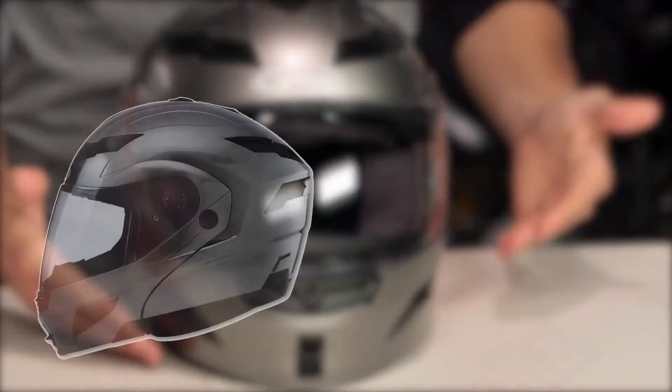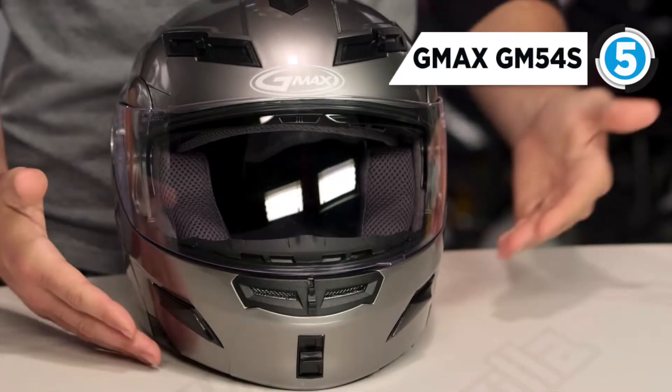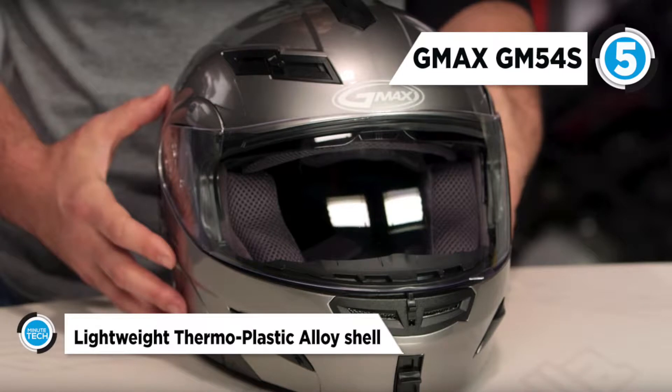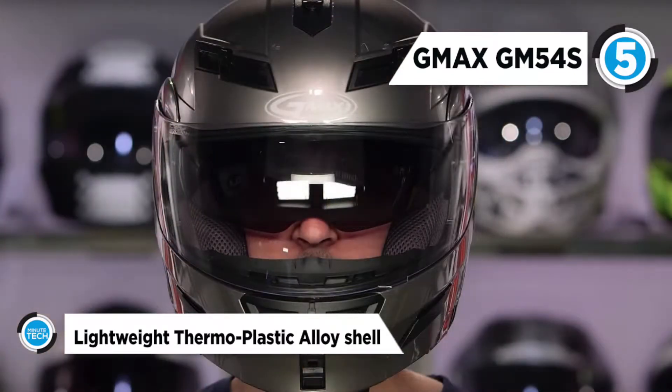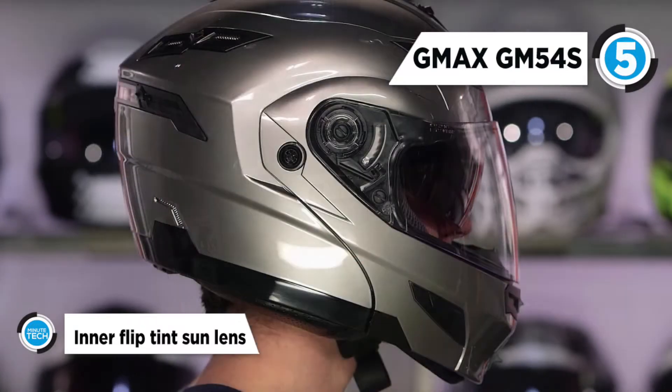The fifth one is the G-Max GM54S. The G-Max helmet started making helmets more than 15 years ago. This product stands out because it comes with a boatload of features for an affordable price. If you are looking for an affordable, stylish and safe modular motorcycle helmet, then the G-Max GM54S might be the perfect one for you.